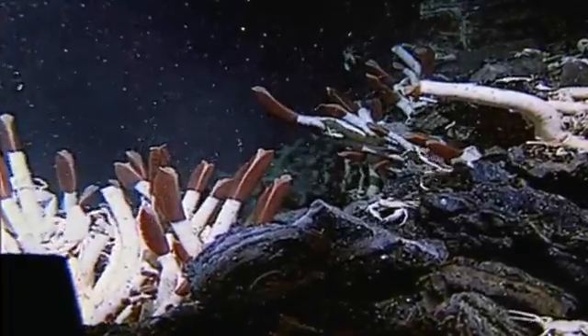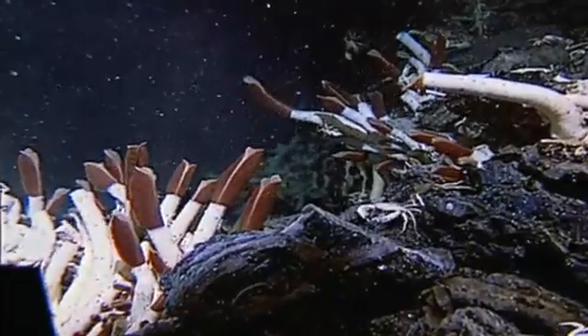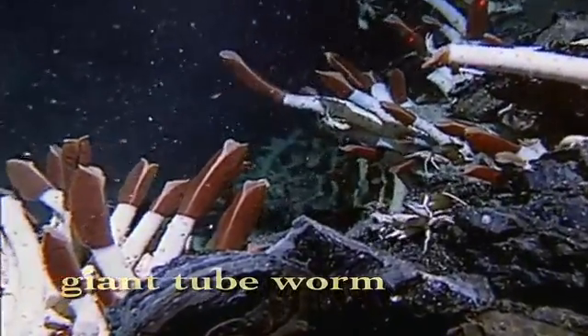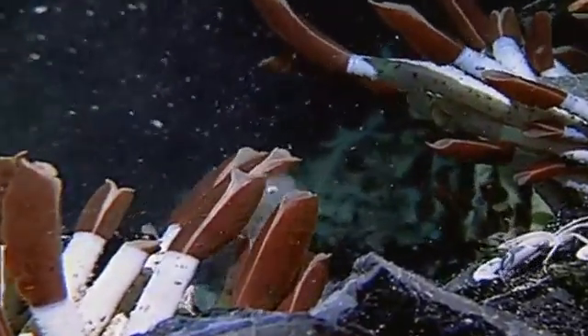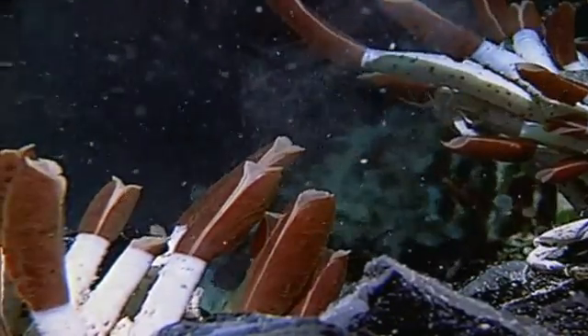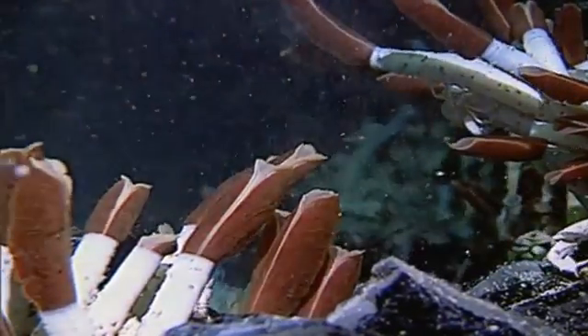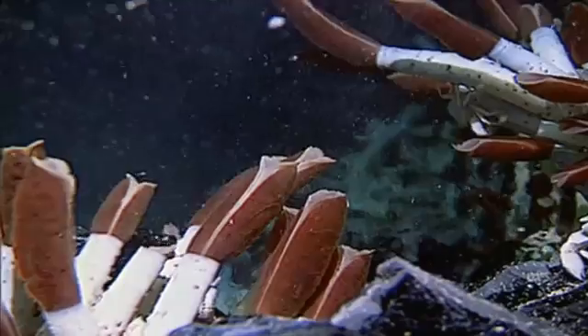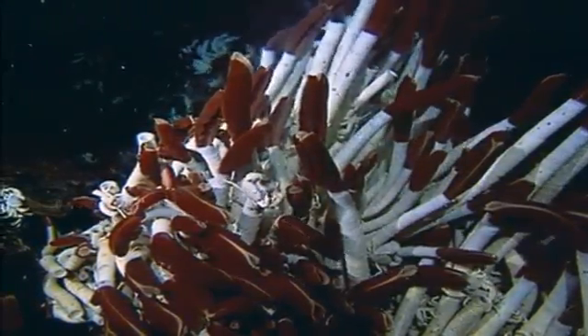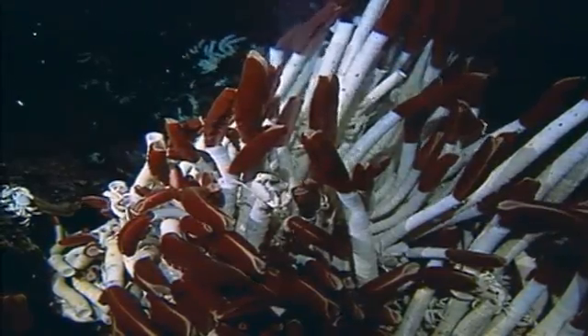Deep on the ocean floor, far from the sun's energy, these giant tube worms bathe in noxious chemicals that spew from underwater hot vents. Their scarlet gills are flush with blood that ferries chemicals to bacteria living inside their bodies. This unlikely partnership allows the worms to grow more than three feet in a year.